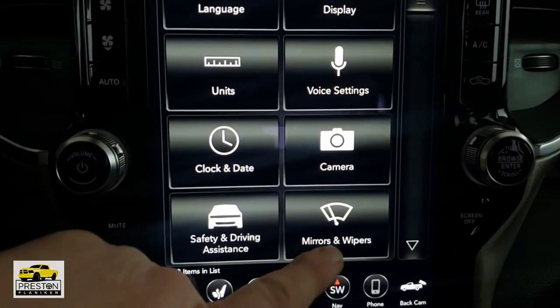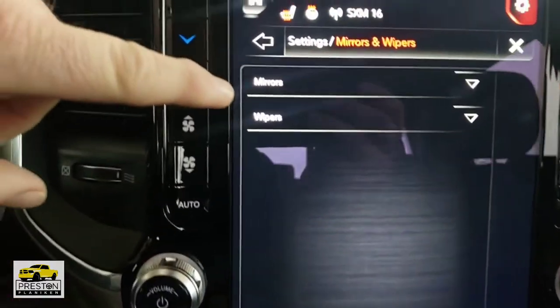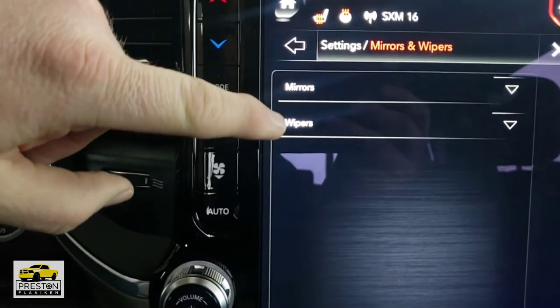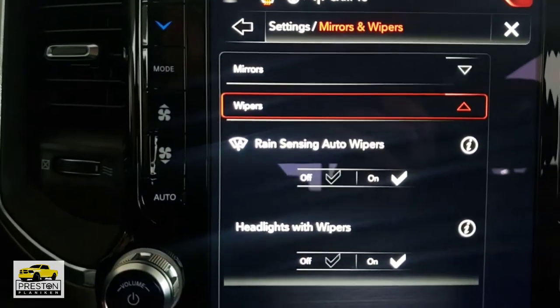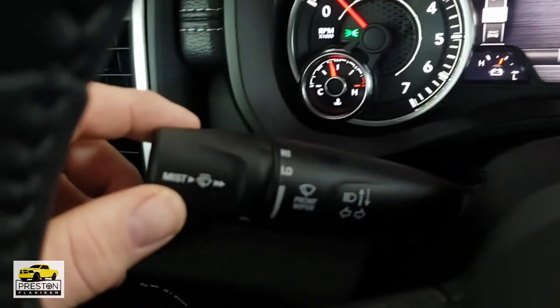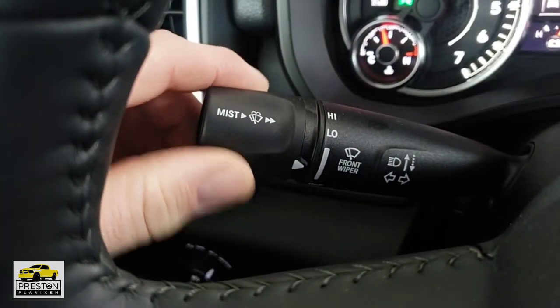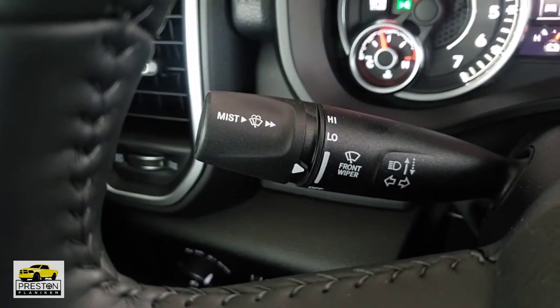The next feature on this Laramie Level 1 is rain-sensitive windshield wipers. Go to settings, then into the mirrors and wipers screen and press wipers to turn those on. For that to work, come over to your windshield wiper and turn the knob to set it on one of the intermittent settings. It detects rain and will come on automatically.